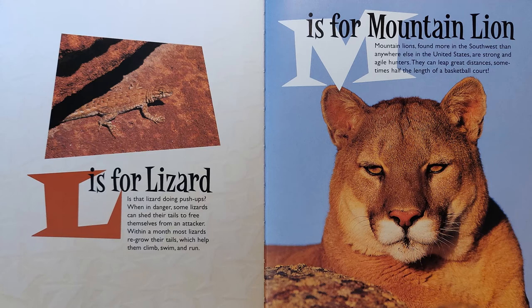M is for Mountain Lion. Mountain lions, found more in the Southwest than anywhere else in the United States, are strong and agile hunters. They can leap great distances, sometimes half the length of a basketball court.